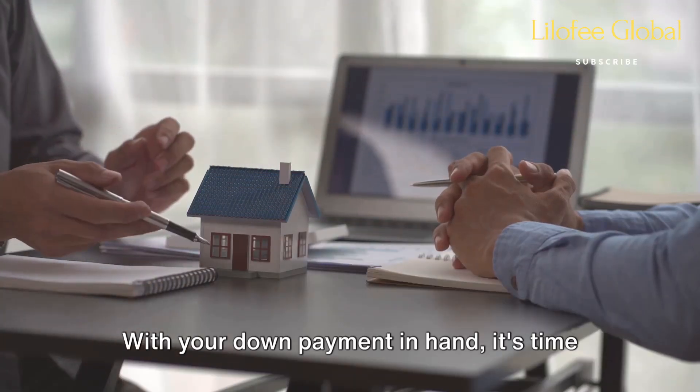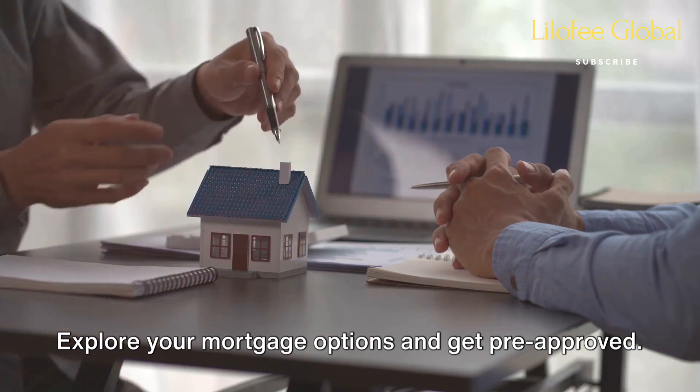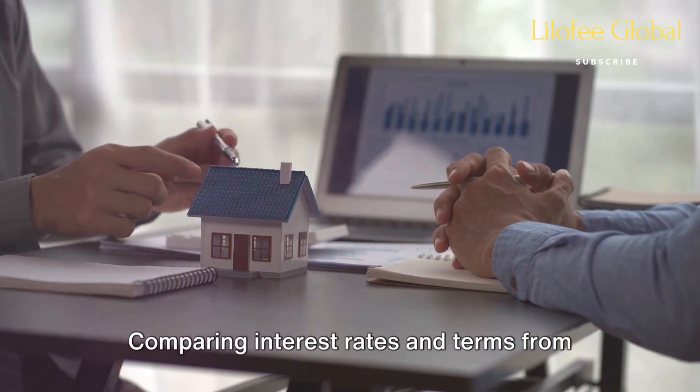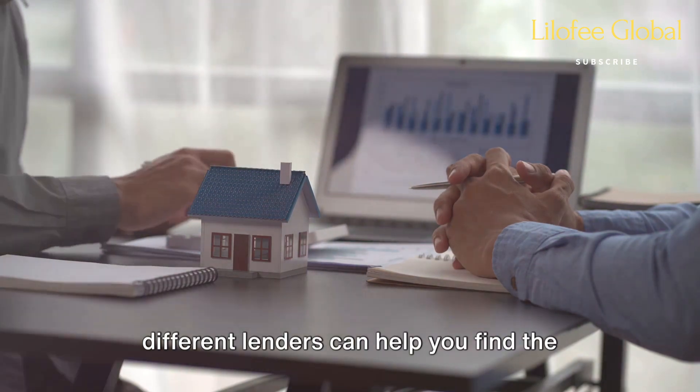With your down payment in hand, it's time to secure financing. Explore your mortgage options and get pre-approved. Comparing interest rates and terms from different lenders can help you find the best deal.